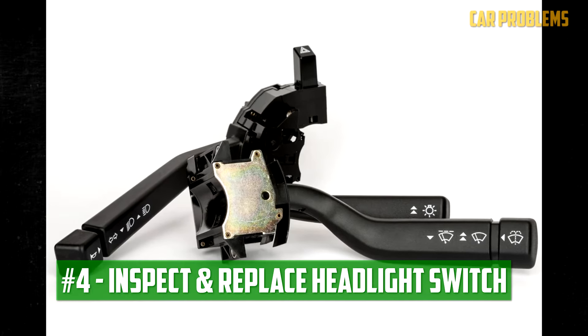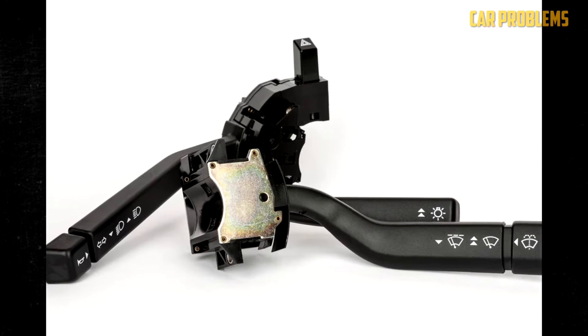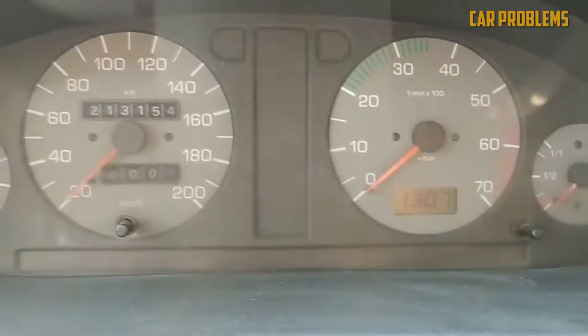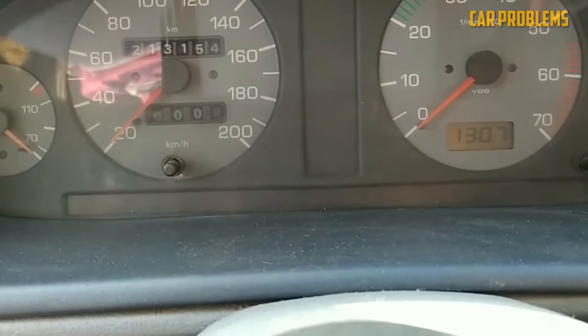Inspect and Replace Headlight Switch: When the switch malfunctions, either the low or high beams of the headlights won't work. Additionally, switching between the various settings might be a challenge. You might spend between $150 and $300 for parts and labor to replace a headlight switch. However, you can cut labor costs if you can do it yourself.